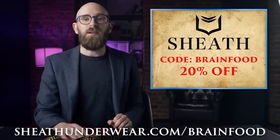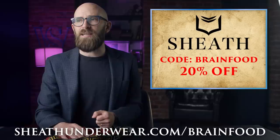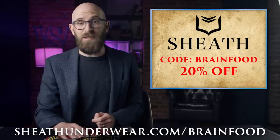Alternatively, go to sheathunderwear.com/BRAINFOOD — same deal, 20% off. Do that and you'll have dry, comfortable, and wonderful balls. Thank you endlessly. Again, sheathunderwear.com/BRAINFOOD or just click the link below, 20% off with the code BRAINFOOD. And now, today's video.